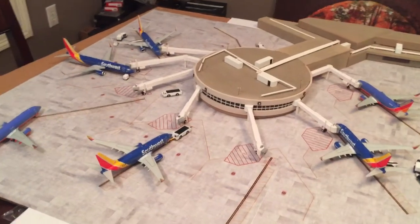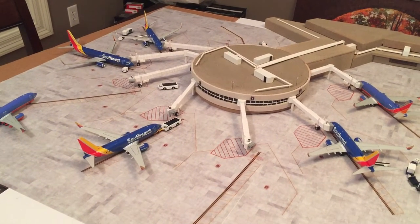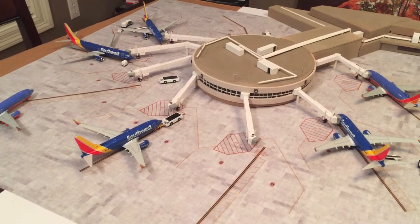All the jetways are tailored specifically for the design of that gate, as well as the aircraft that were being housed there. The first concourse was fairly easy as far as the aircraft all being 737s, so the jetways go to the same height.